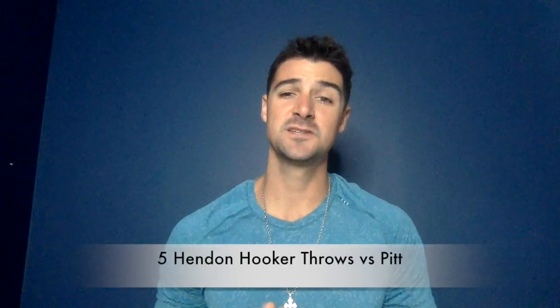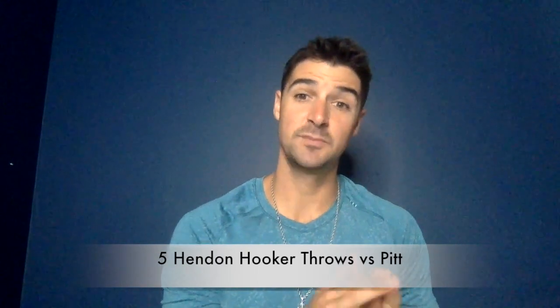What's up, college football fans? Welcome to another QB Spotlight video. In this video, we're going to talk about Tennessee quarterback Hendon Hooker and look at about five throws in the game and their win against Pittsburgh.